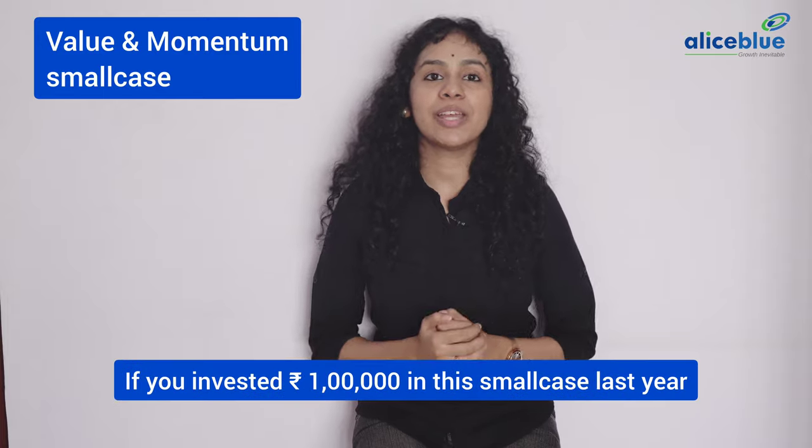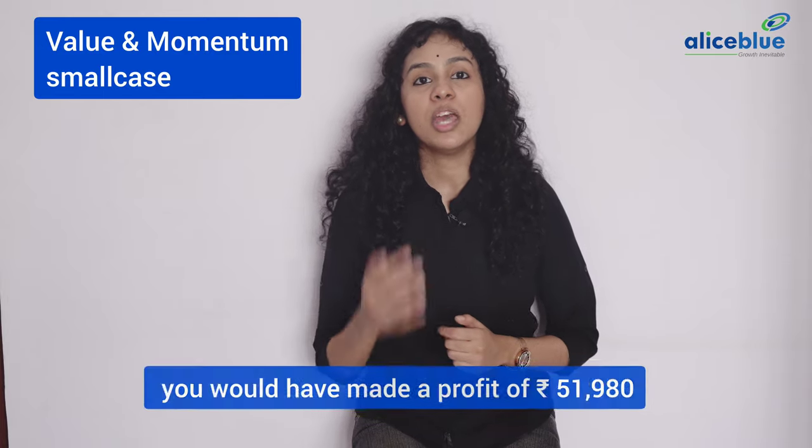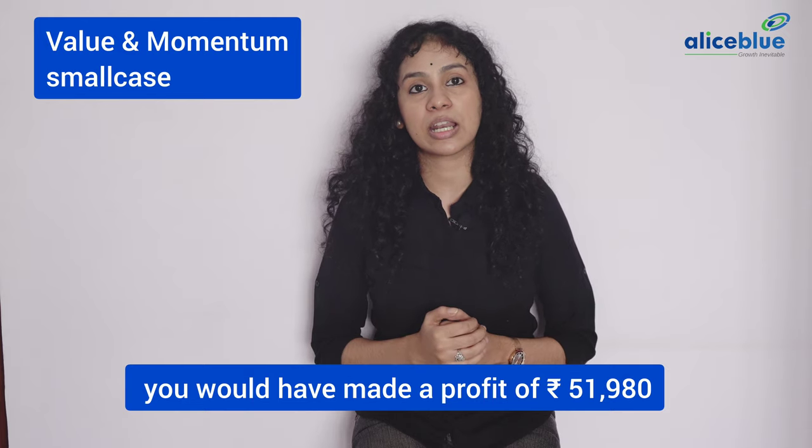So, if you had invested Rs. 1 lakh in this small case last year, you would have made a profit of Rs. 51,980.